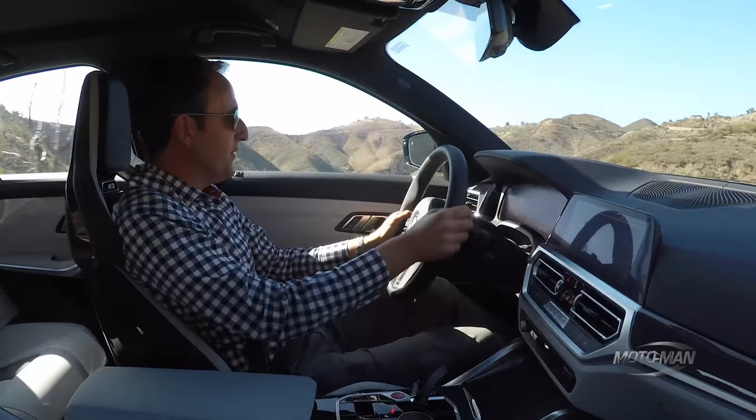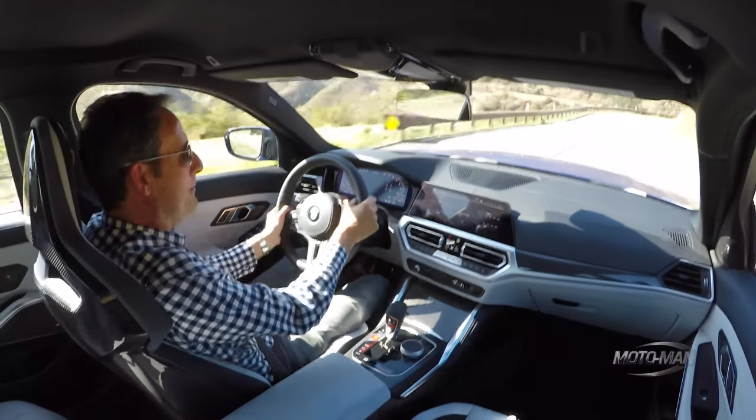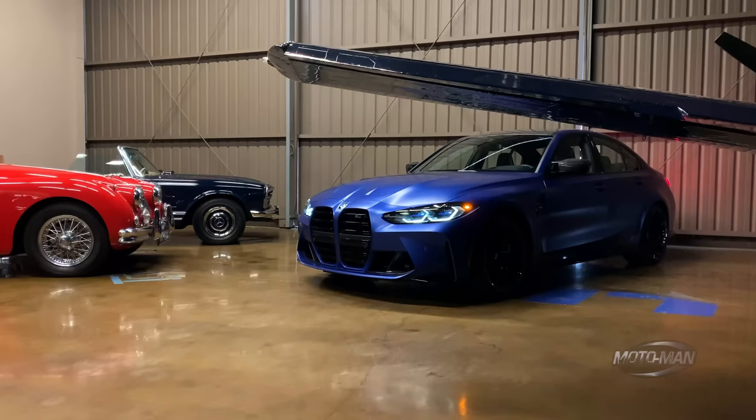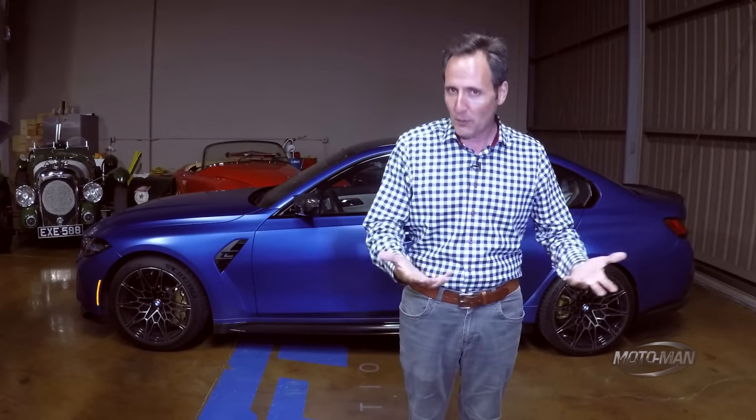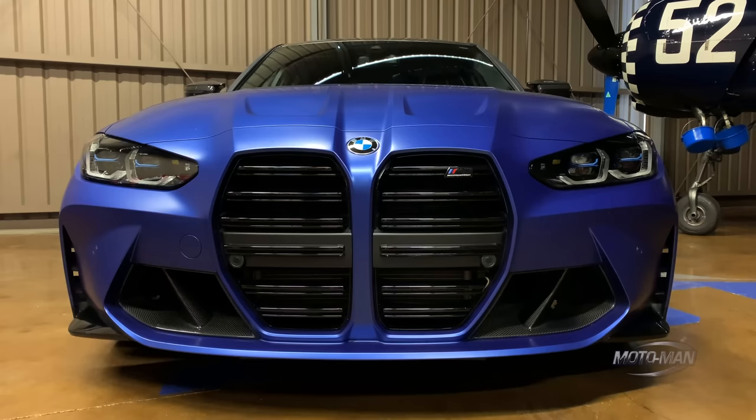That thing sounds magnificent — I can't honestly tell you if it's piped-in noise or real. Now I'm going to say something rather controversial: I think this is attractive. I know most of you do not agree with me about the whole front end of this vehicle.